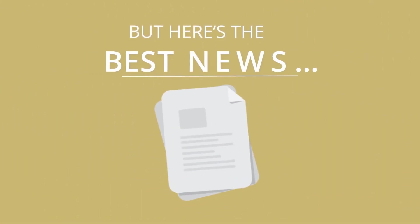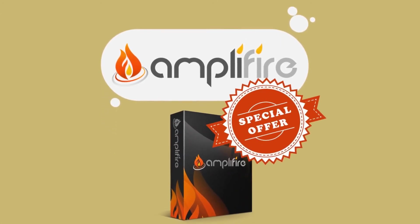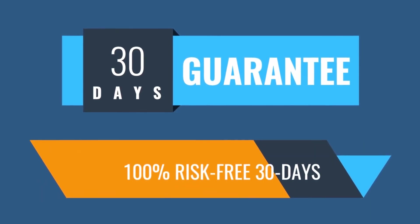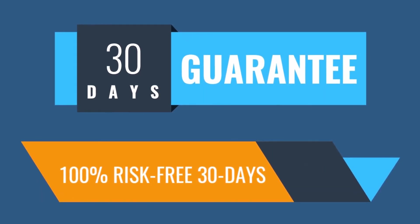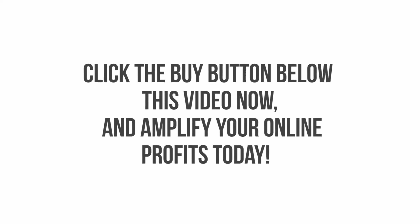But here's the best news: right now you can get access to Amplifier at a massively discounted rate. And we're so confident you'll love your new software, we want you to try Amplifier 100% risk free for 30 days. So click the buy button below this video now and amplify your online profits today.